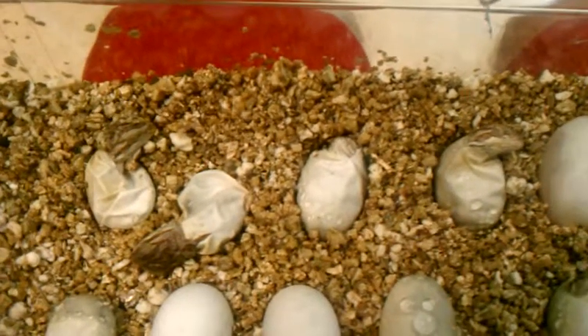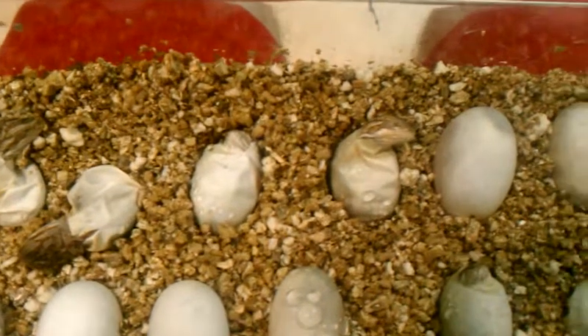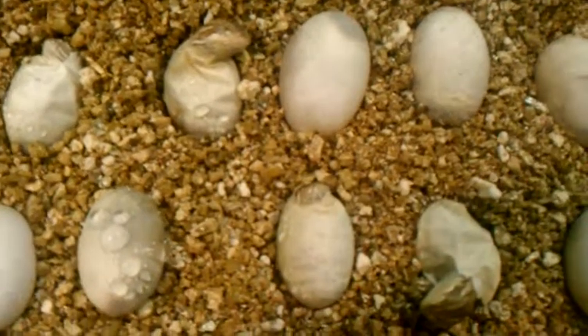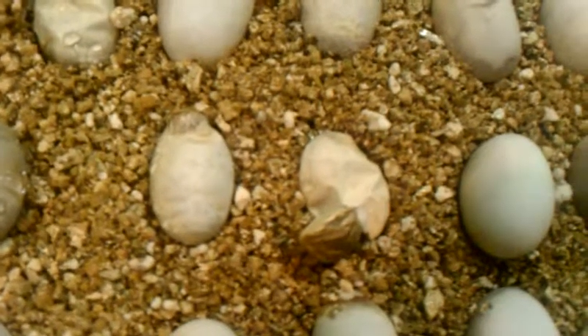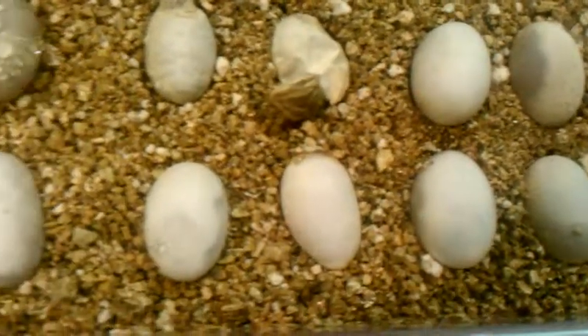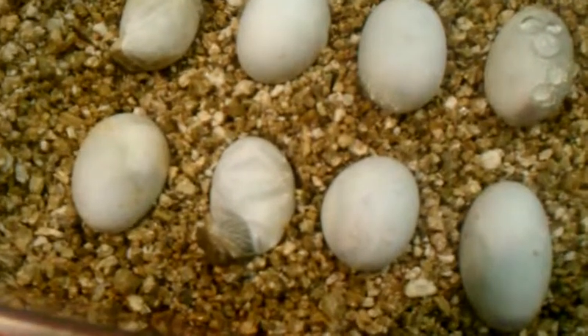Today is day 82, so they have incubated for much longer than usual. But as you can see, they're starting to pop their heads out. I believe there's 20 something eggs in here, but they're all coming out.